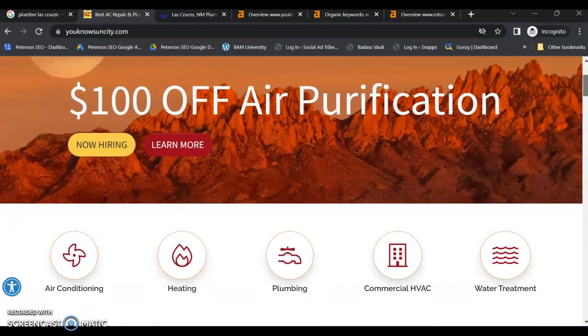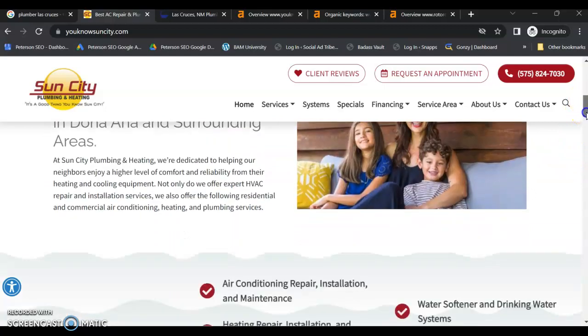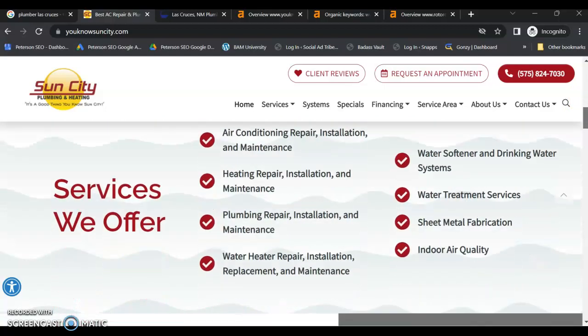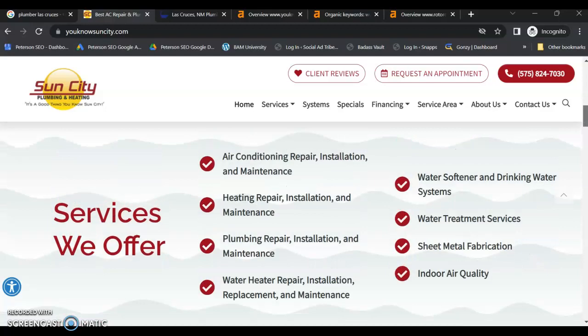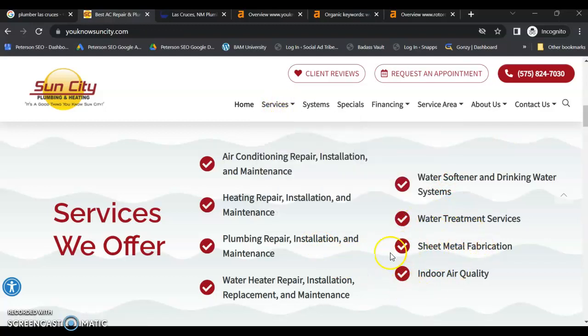Looking at your homepage, it looks like we have some interlinking, so that's good for your SEO. You have more services listed here than you have pages for, so I would be adding extra pages for those additional services.